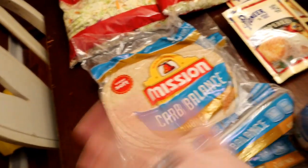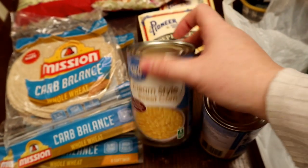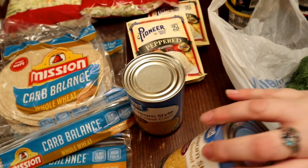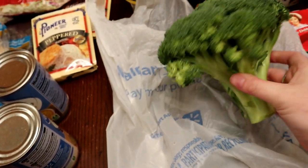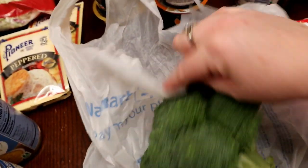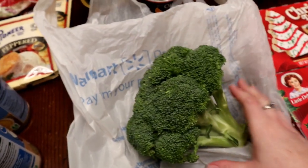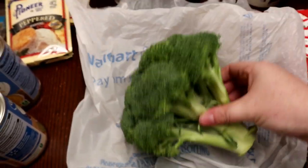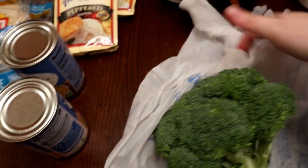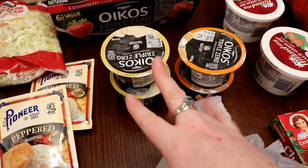Cream of corn for my corn casserole — Aldi only had regular corn so I grabbed two cans at Walmart. This is funny — they sent the broccoli, which is just for snacking, loose in the Walmart bag with no produce bag. Liam came in and said 'there's only broccoli in this bag' — he meant there was no bag for it. That was pretty funny.